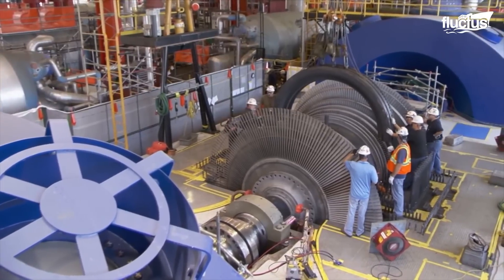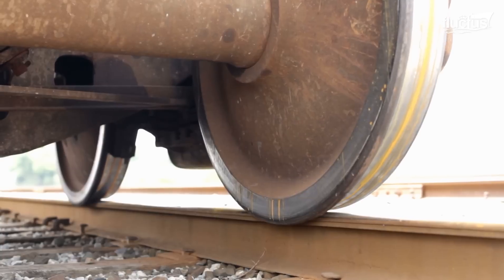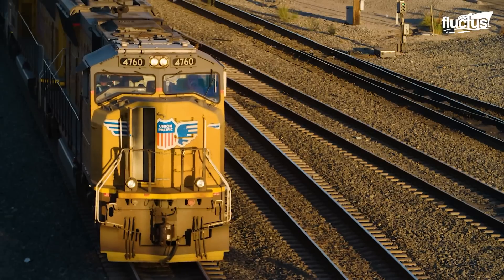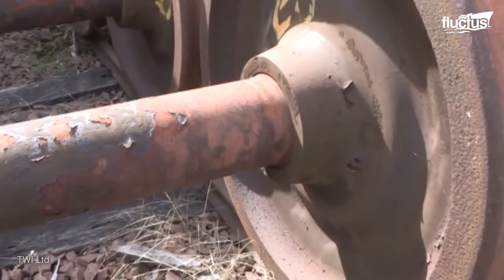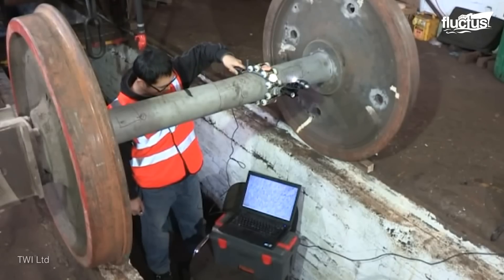Just like jet engine and ship propeller maintenance, train wheel inspection and maintenance is also a very crucial process in the rail transport industry. Though these solid axles are built to last about 12 years, they are inspected for corrosion and cracks at intervals of about 12 months, depending on their frequency of use.